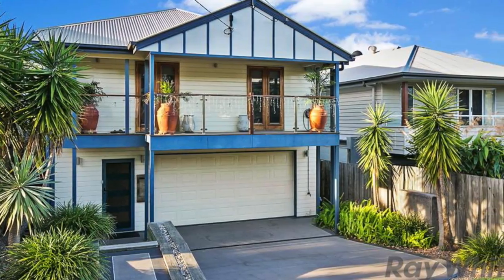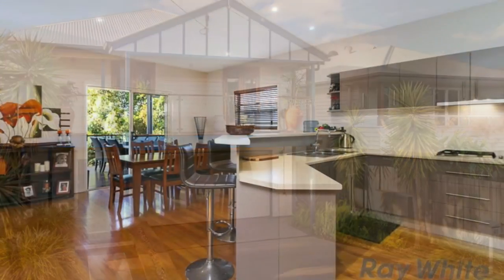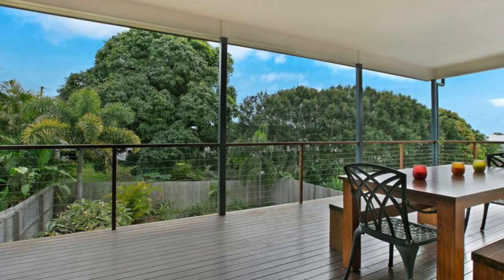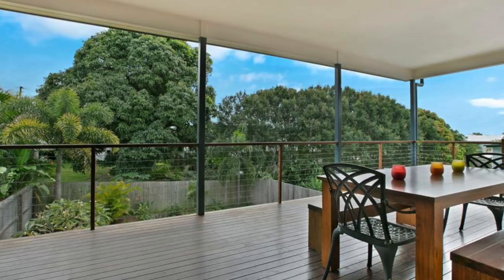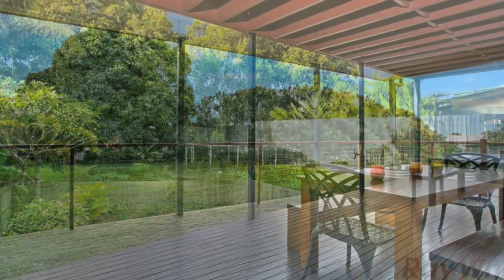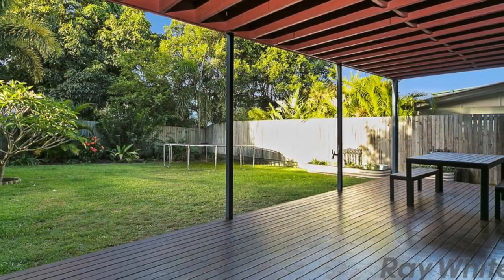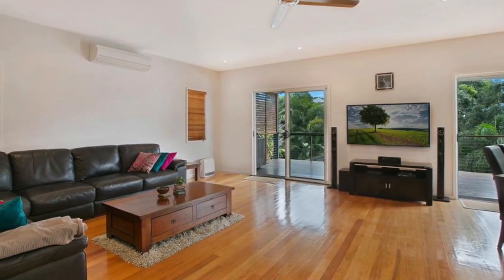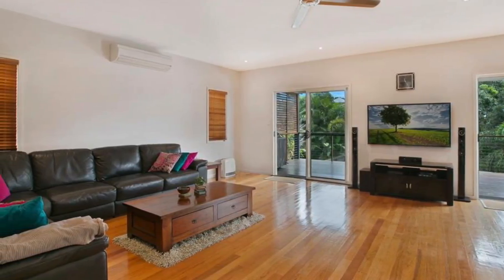The spacious executive family home boasts dual living areas, high ceilings, three bathrooms, al fresco entertainment areas and a massive oversized double garage. The two spacious decks at the rear of the home are ideal for entertaining or just relaxing, enjoying the beautiful bay breezes.